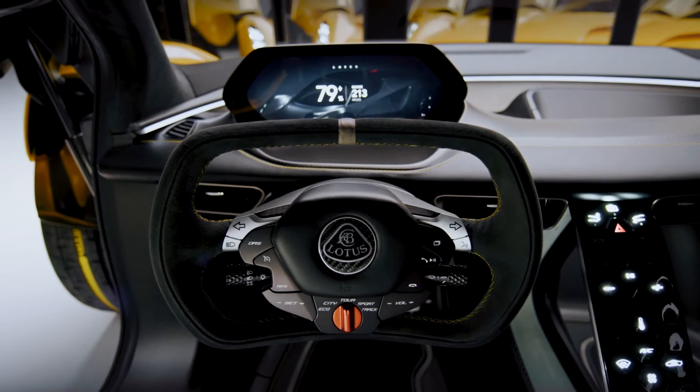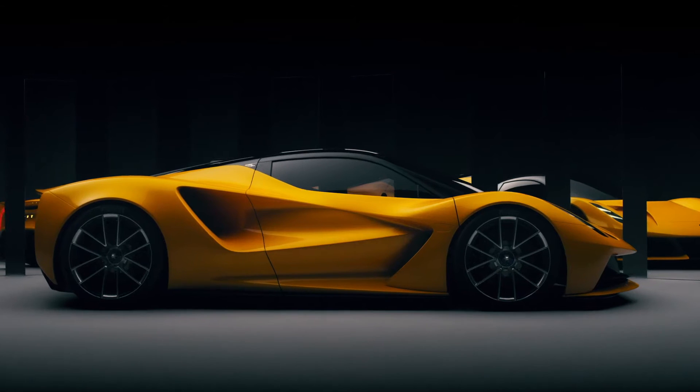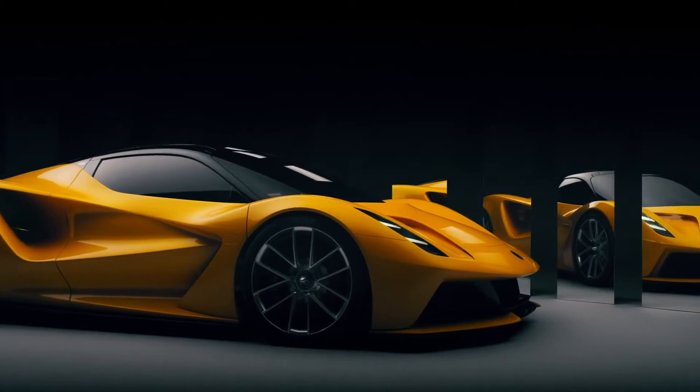At Lotus, we focus on the driving dynamics for the drivers. At speed, aerodynamics accounts for more than 90% of the resistance to motion, so aerodynamic forces are hugely important. With this hypercar being a battery electric vehicle, it's allowed us a lot more flexibility in the aerodynamic design.